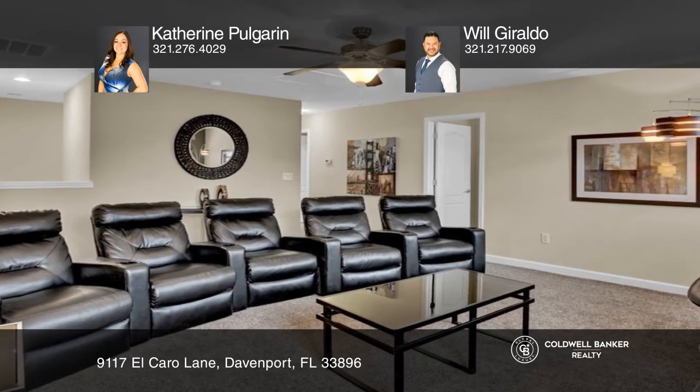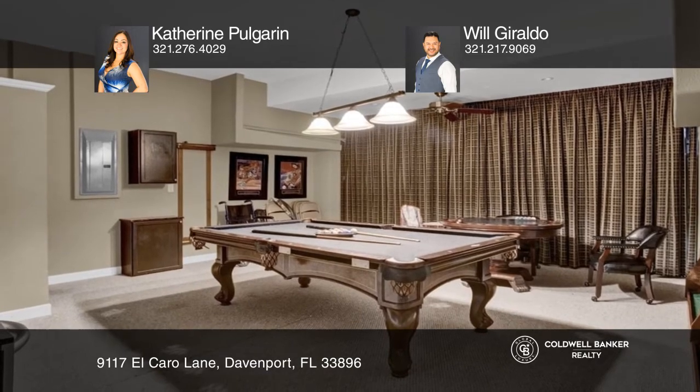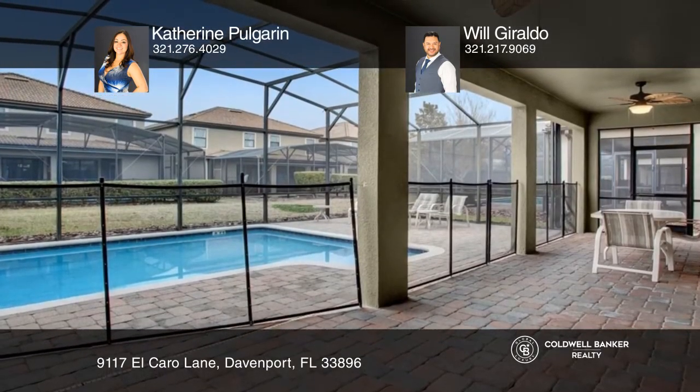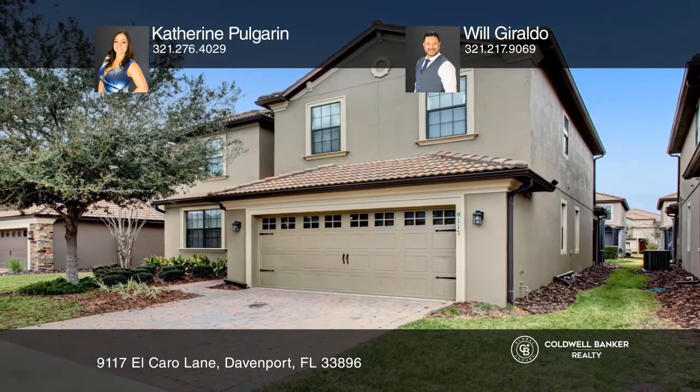The home also features a home theater and every room has a large flat screen. The Oasis Amenity Center has pools, cabanas, and a lazy river. Schedule a showing with Catherine Pulgarin and Will Giraldo today.